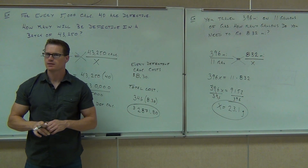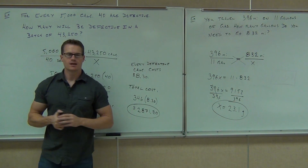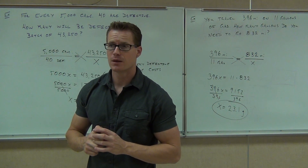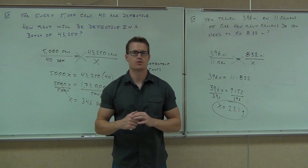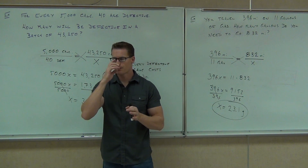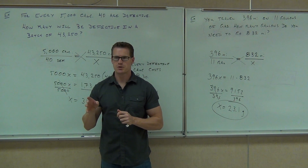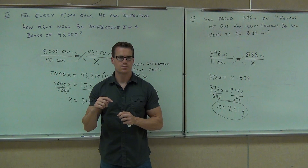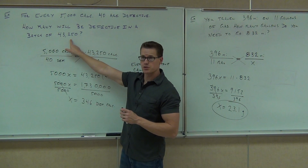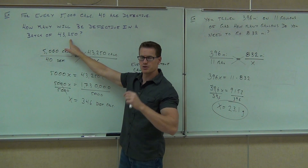That's kind of a big mistake, right? Now do me this favor — every calculator, they get $7 for. So you are this business right now, and you know that out of every 5,000 calculators, you've got 40 that are defective. You've just produced 43,250 calculators — that's how many you just produced. Each of them sells for $7. See how much money you're going to make.